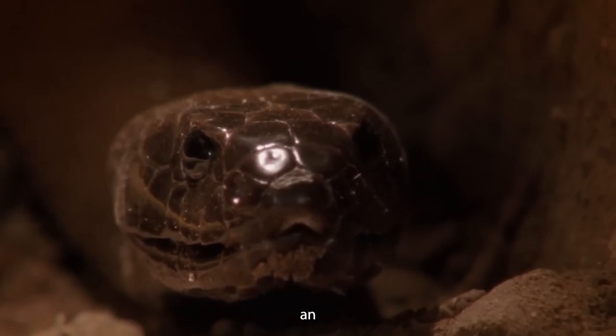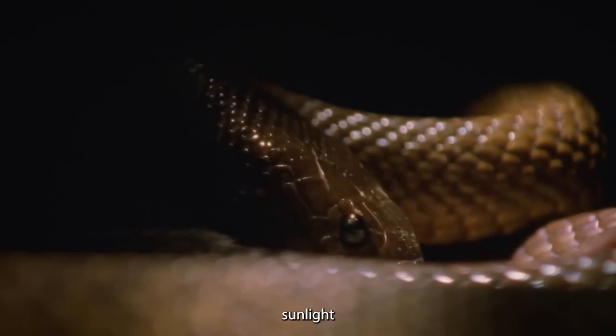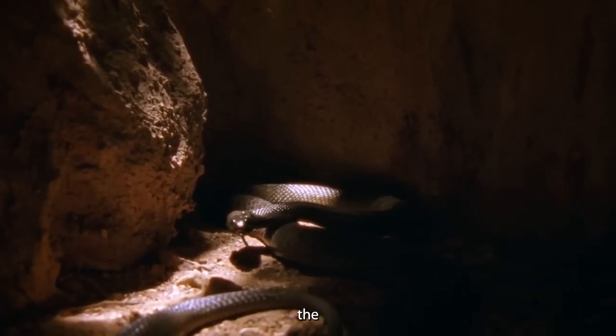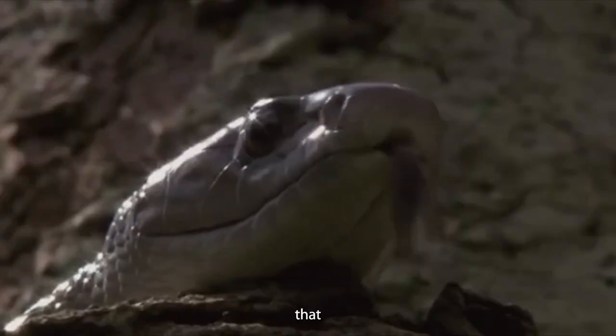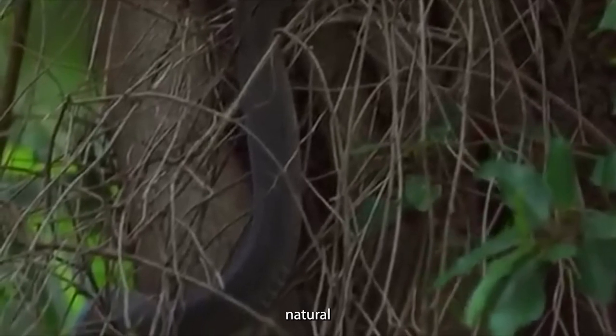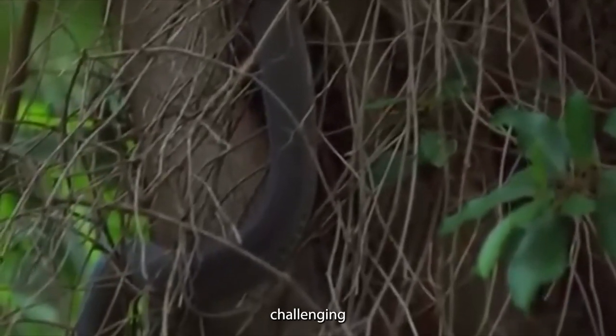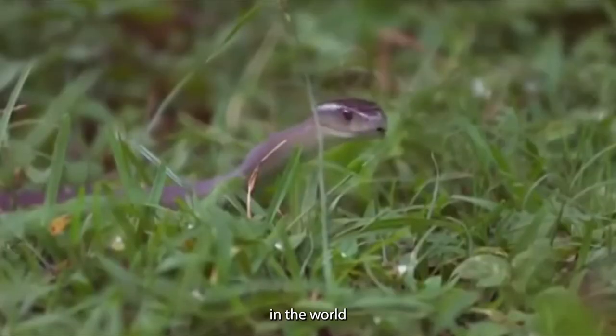Yet this pattern isn't merely an aesthetic touch — it's a survival strategy. When sunlight filters through the trees, the lines and spots cast shadows, creating a camouflage that helps the snake blend seamlessly into its surroundings. This natural disguise makes it incredibly challenging for other animals to spot, which is a definite advantage in the world of survival.